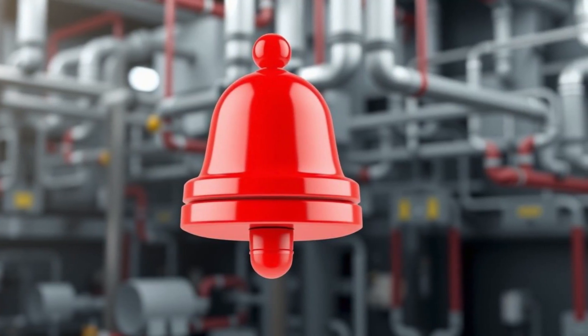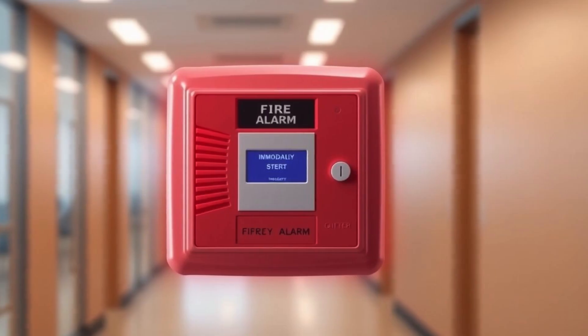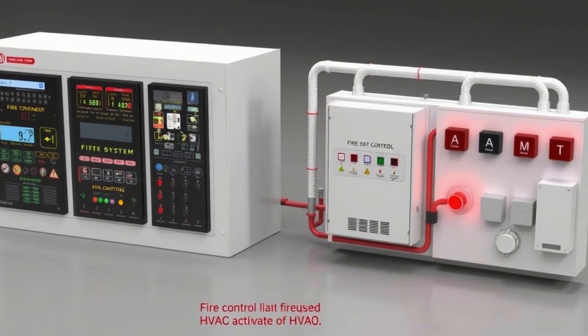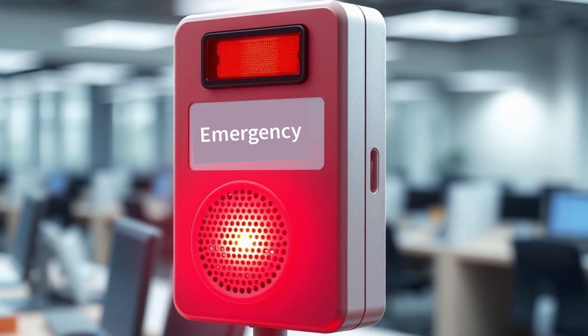Notification methods include immediate activation of the fire alarm system, BAS and fire control system integration for automatic shutdown, and an emergency voice evacuation system notification.